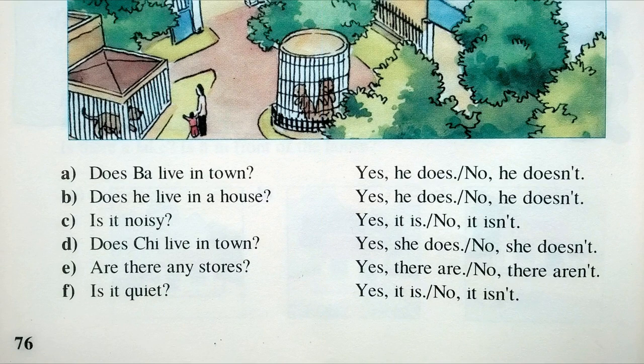There are a few questions. A: Does Ba live in town? B: Does he live in a house? C: Is it noisy? D: Does Chi live in town? E: Are there any stores? F: Is it quiet?